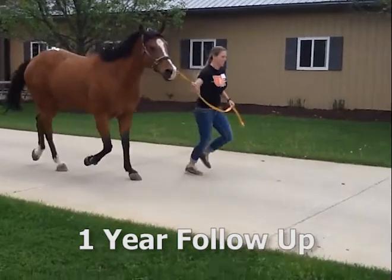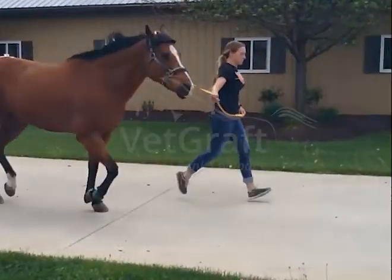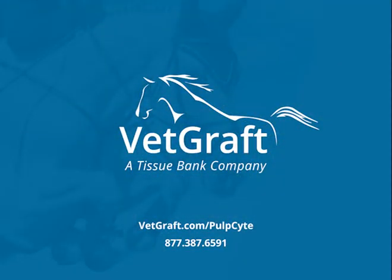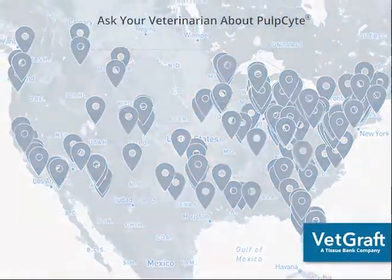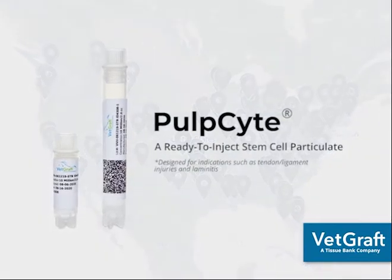PulpCyte played a major role in this horse's excellent recovery. Ask your veterinarian about PulpCyte. Visit VetGraft.com to learn more.